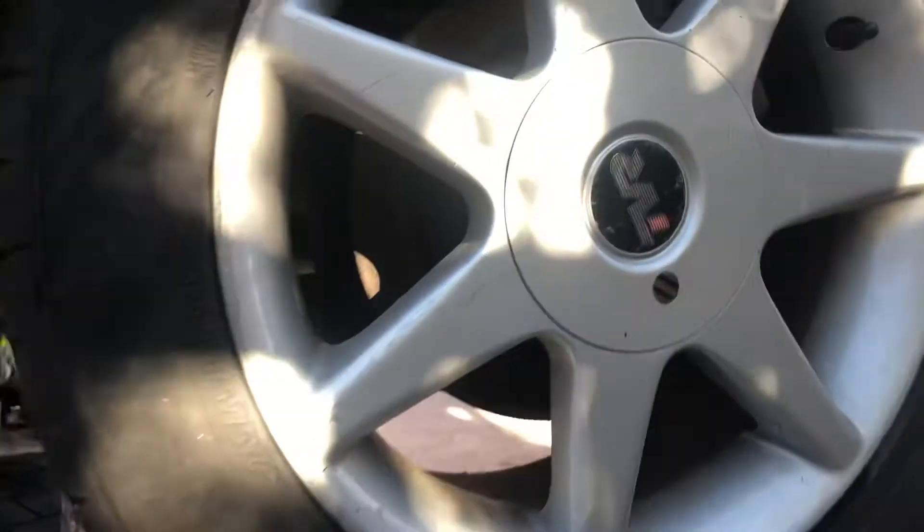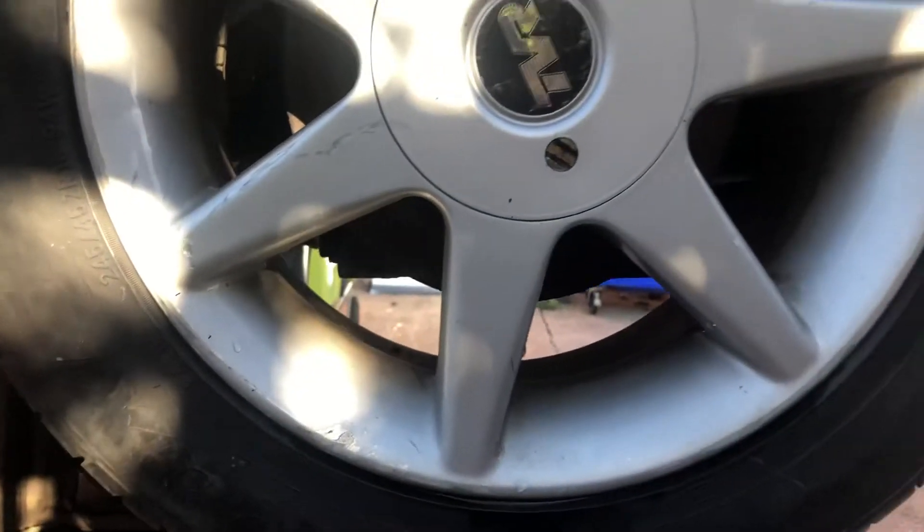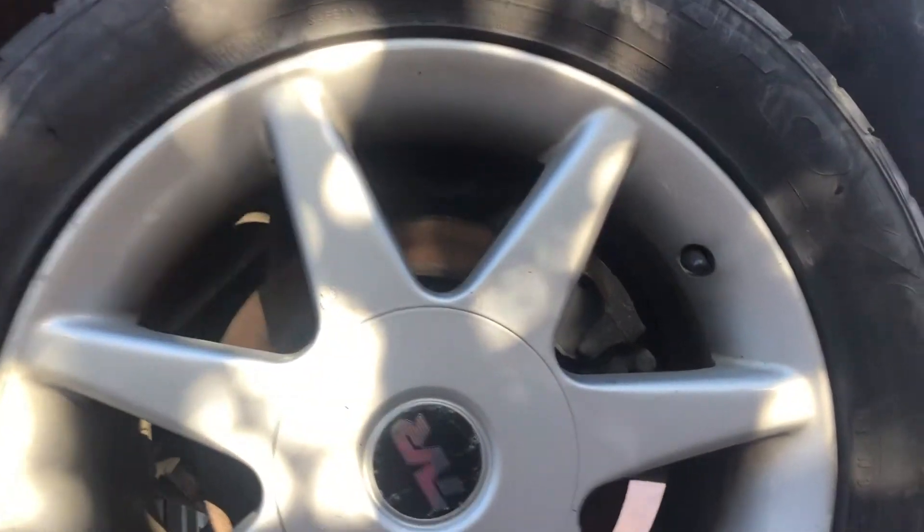Passenger side rear wheel — once again there's some small marks on the wheel. Tyres legal.